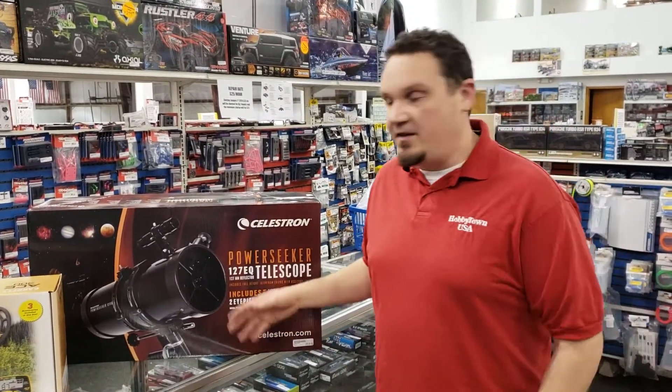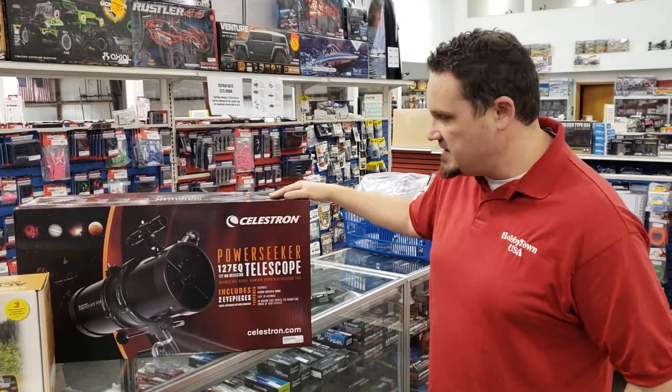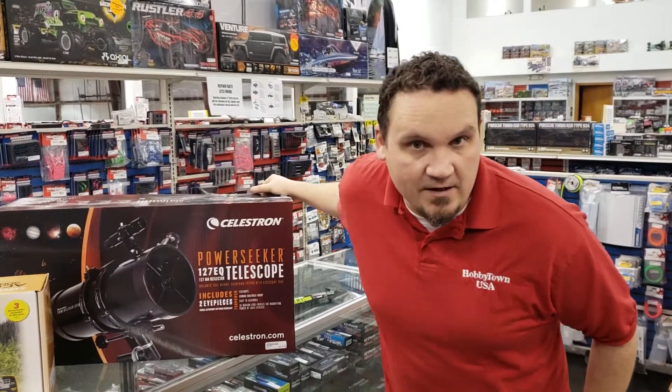The moon looks great and all that good stuff. You can also use it for ground use. This is a nice big telescope, not very expensive, and it works really well. This would be a great Christmas present.